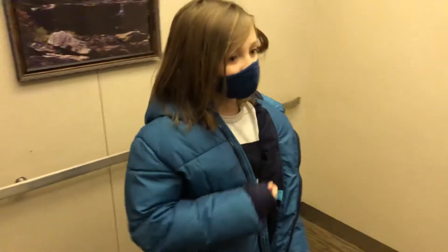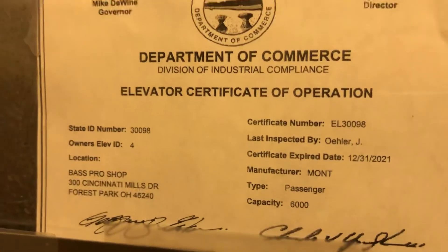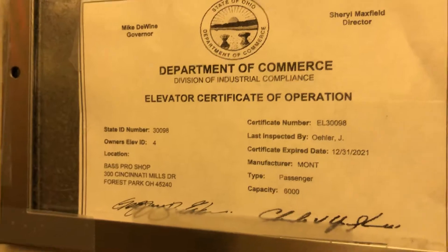Our chariot awaits. You know what they say, when in Rome. This elevator I think is better than the other one. It's definitely bigger. It's going to take us right to the checkout lanes in the front of the store. This can hold more people riding, and it can hold more pounds — over twice the amount, 6,000.